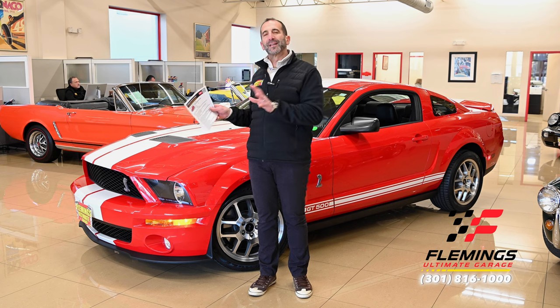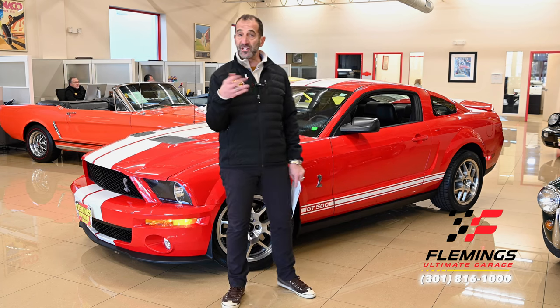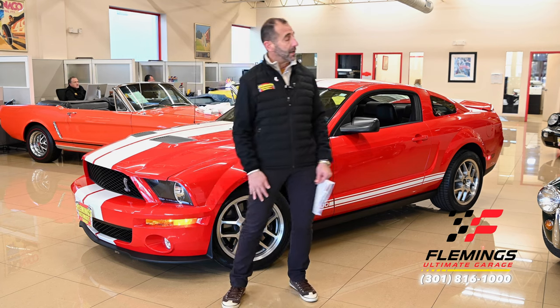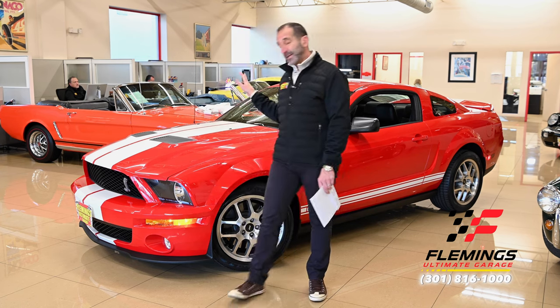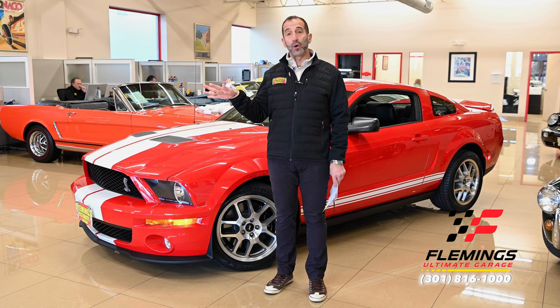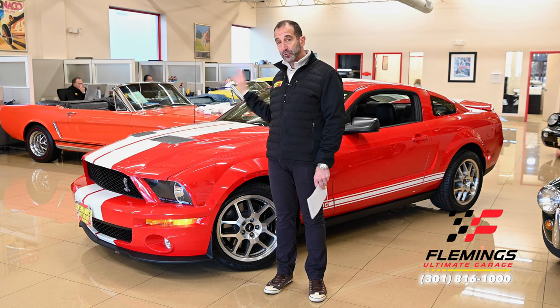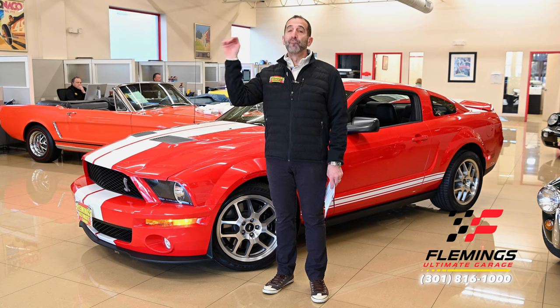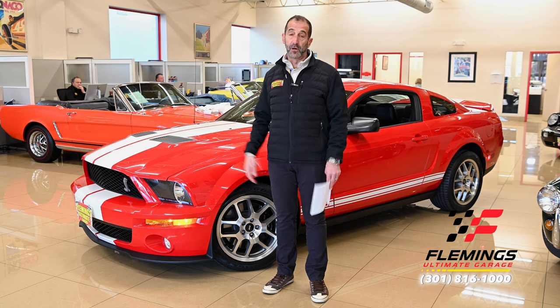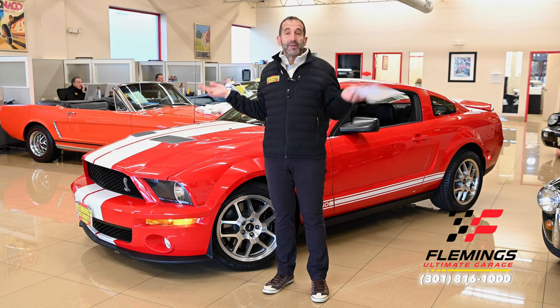We're going to look at some other things that add even more value, more collectibility. We missed out on the early 60s vintage GT40. Maybe you missed out on a Buick Grand National or a GNX. This is potentially the next collector car. We're talking about manual transmissions, over 500 horsepower, factory supercharged cars. Not to mention, this is the last of the real Shelby cars before Ford took over and started producing those cars. All of those bullets say to me: collector car.